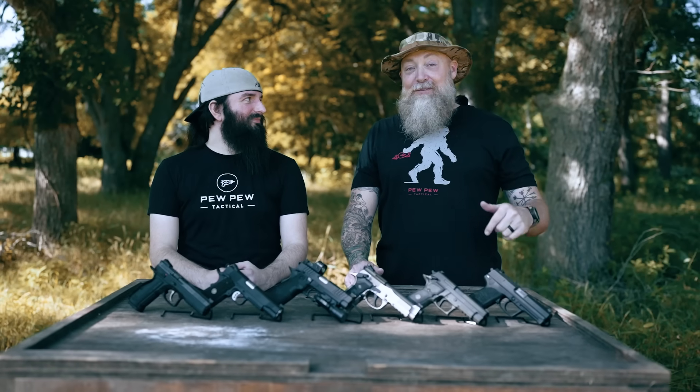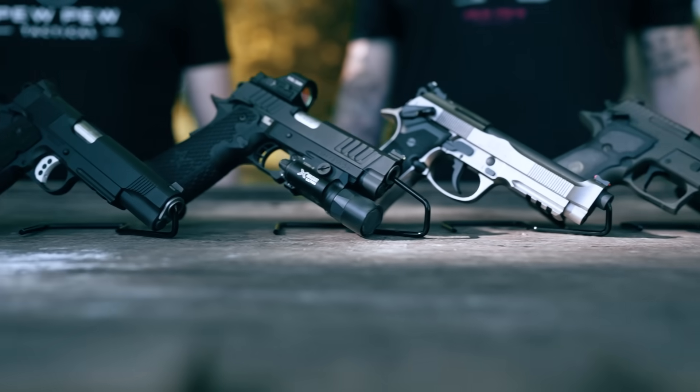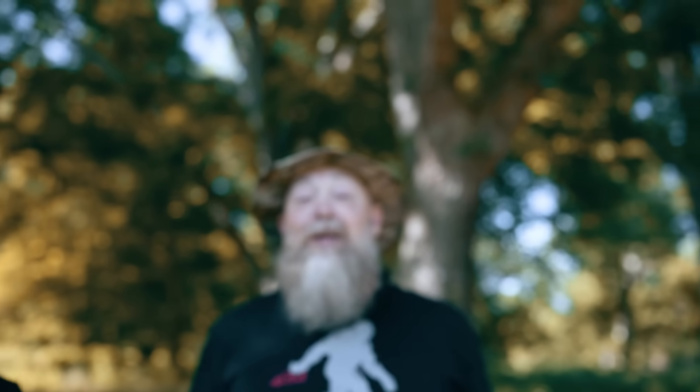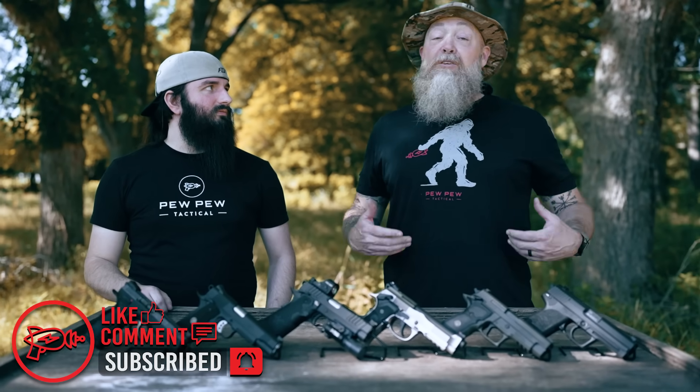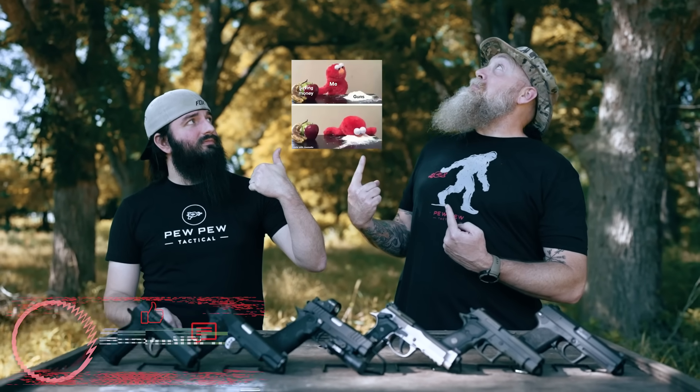Hey everyone, it's Sean and Wyatt with Pew Pew Tactical. Today we are covering the best hammer fired pistols. We're going to get into this review in just a second, but before we do, we want to ask your help with something. Go ahead and hit that like and subscribe button. Let YouTube know that you like our content, and in exchange we'll provide you with this cringy gun meme.